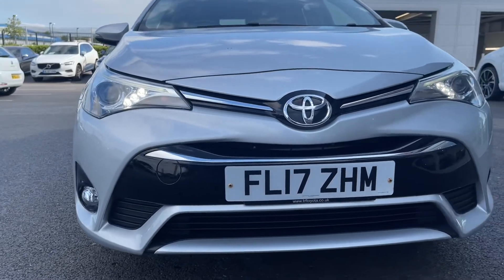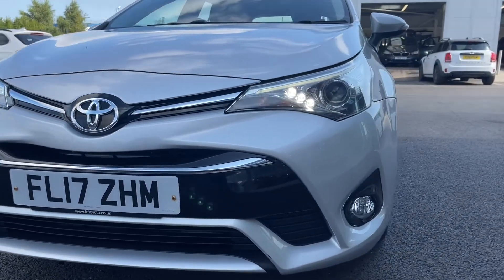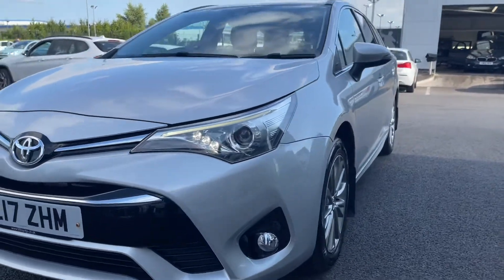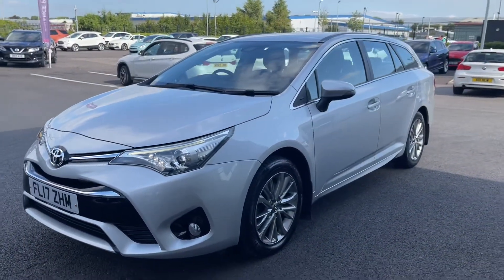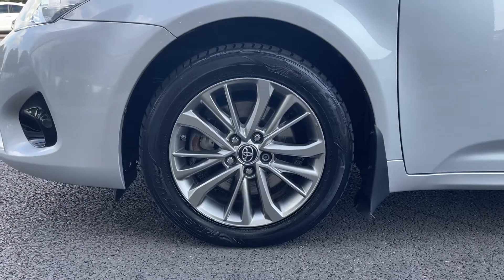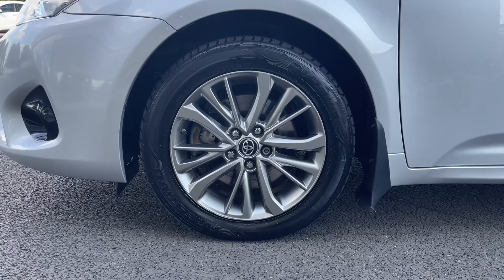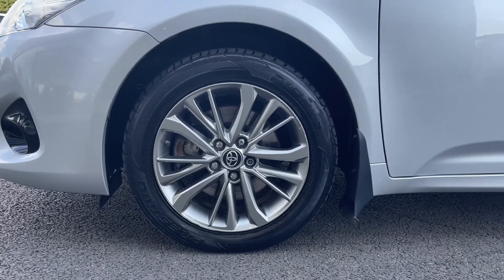Across the front you'll be able to see the halogen headlights. You can also see the LED daytime running lights, which are an excellent little feature for increased visibility during the day. The special technology means that the battery usage is not as high as your standard halogen lights. Moving down to the alloy wheels, we've got the 17 inch alloy wheels and they have this gorgeous gun metal finish to them.